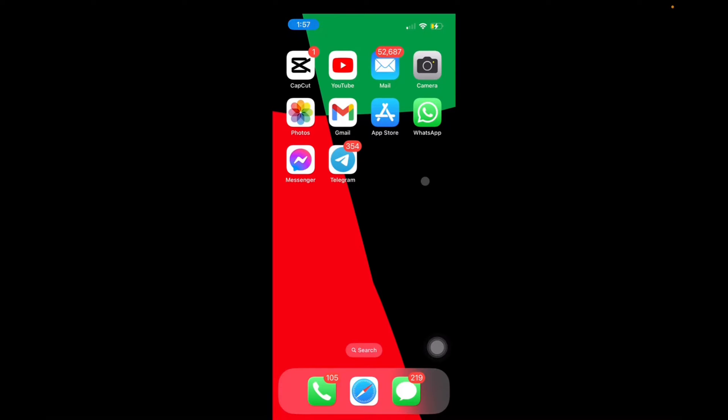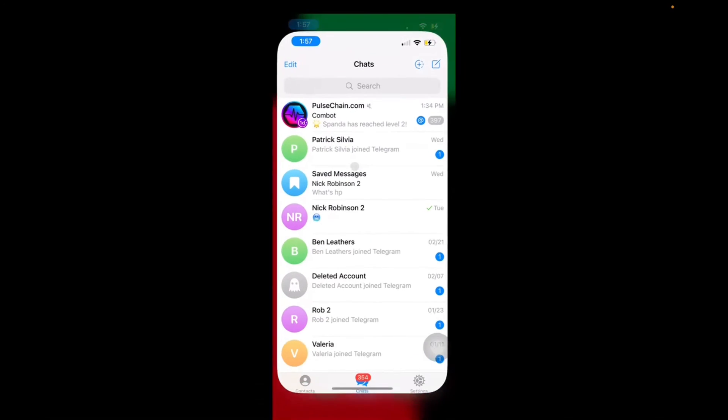Welcome back to 8482 Media. Today I'm going to quickly show you guys how you can ask Telegram any type of question when referencing the app. So let's get right into it by going into Telegram.